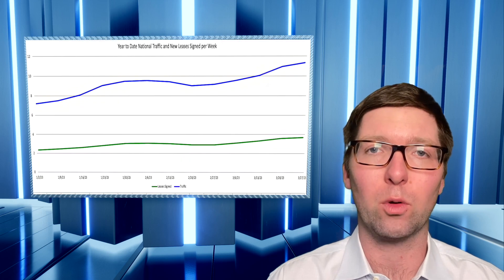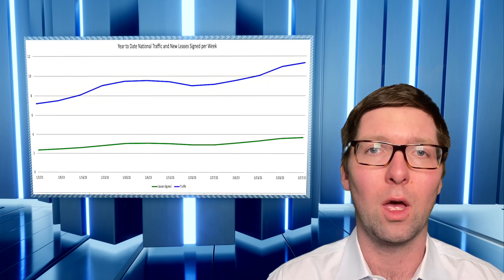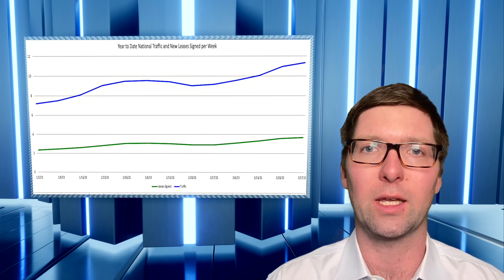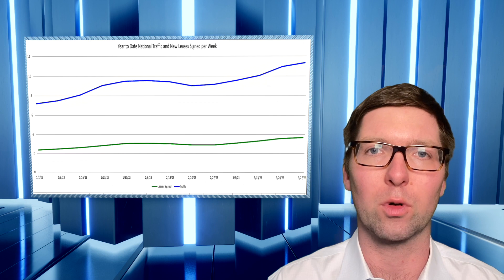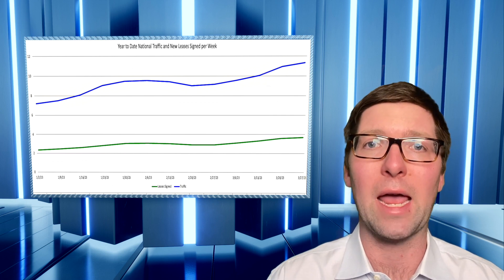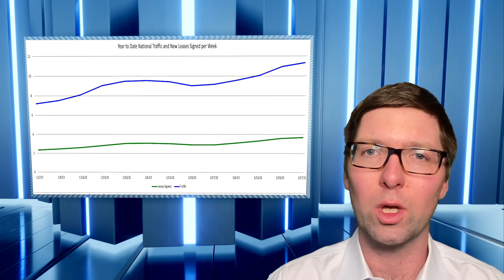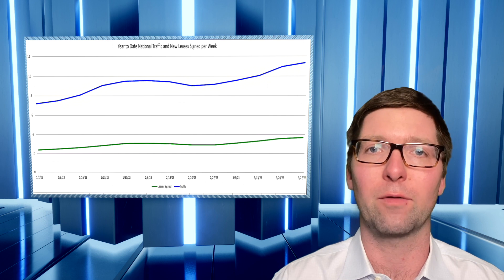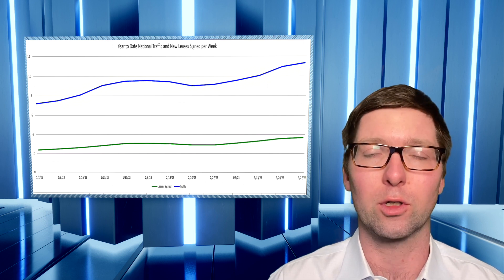Starting off with traffic, we've seen pretty strong growth since the year began across the nation. At the beginning of the year, national average traffic was right around six tours per property per week, and that's jumped above eight since January — really an indication that the demand for multifamily housing and the pickup ahead of the prime rental season is in full swing.